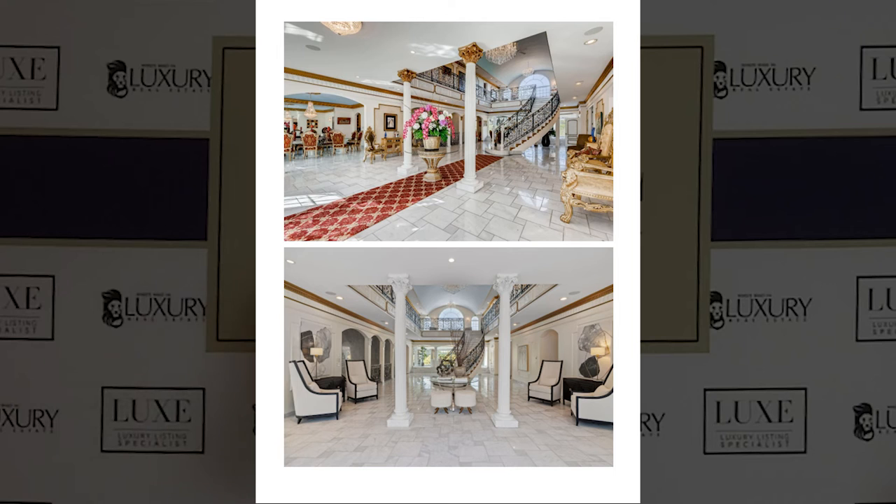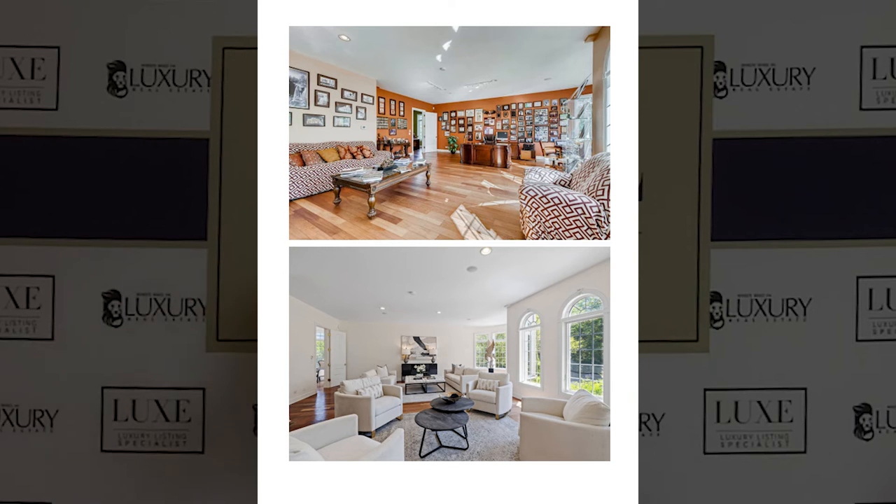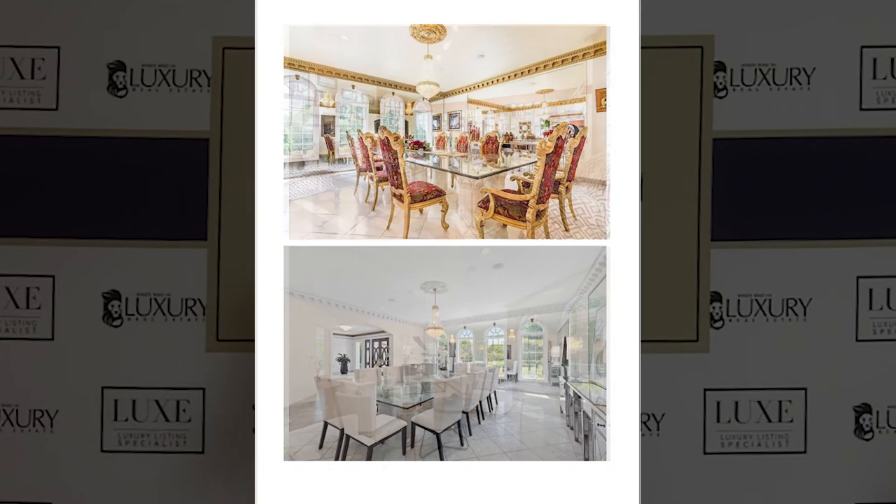We were the third real estate agent. There's an old adage: you want to be the firstborn, the second wife, and the third real estate agent — the third listing agent. We were the third in this case, and they listened to us, and you will see the transformation in those photos that we just showed you.